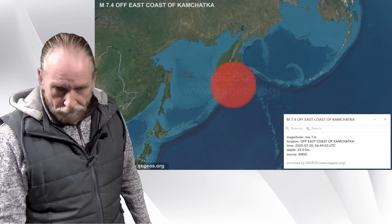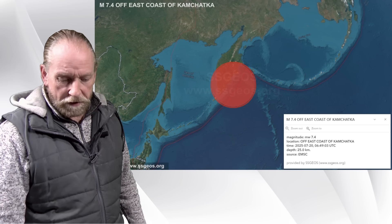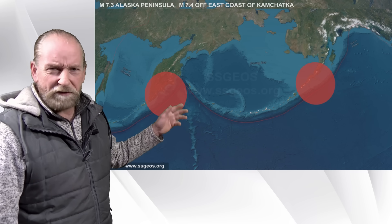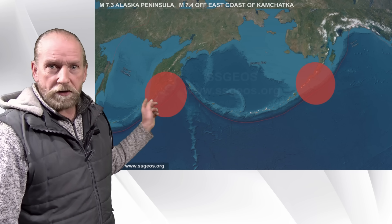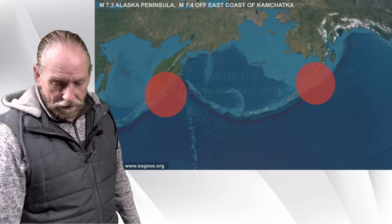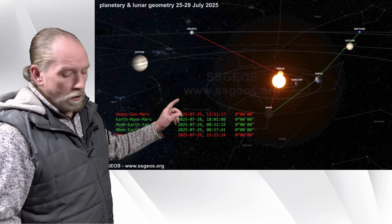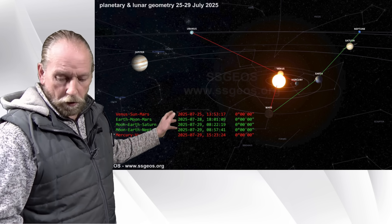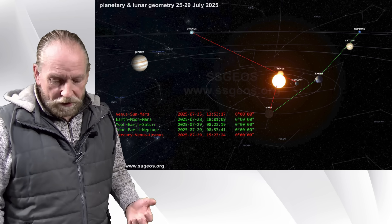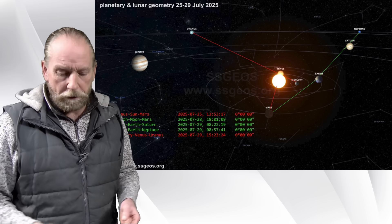So what was the planetary and lunar geometry that caused this seismic increase? Here we see the twin magnitude 7 earthquakes — this is not the first time. I think in 2017 or so, we also had two magnitude 7 earthquakes back-to-back in the North Pacific, one in Alaska and one in Kamchatka. Looking at the planetary and lunar geometry, most notably we see the green lines in the solar system: Earth more or less between Mars on one side and Saturn and Neptune on the other side. That allows for very critical lunar geometry, as we had on the 28th and 29th of July, just before the megathrust earthquake, magnitude 8.8.